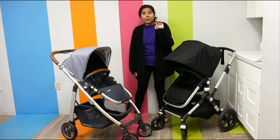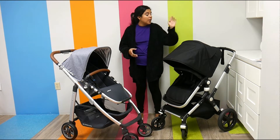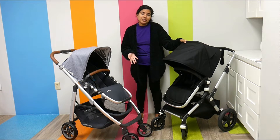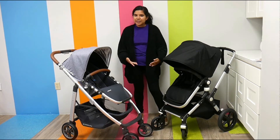Starting with weight — their weight is one thing that's a little bit different, give or take a couple ounces, they're around the same ballpark. The Bugaboo Links is 20.7 pounds, and the UPPAbaby Cruz is 21.5 pounds, so they're very similar.